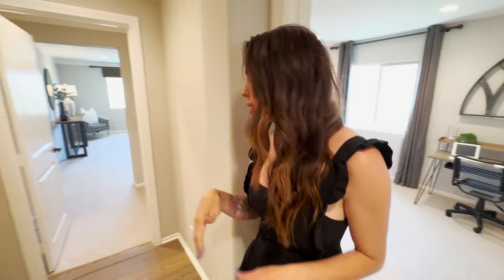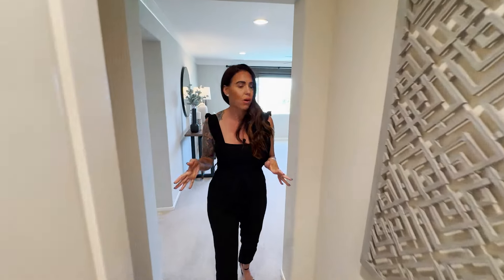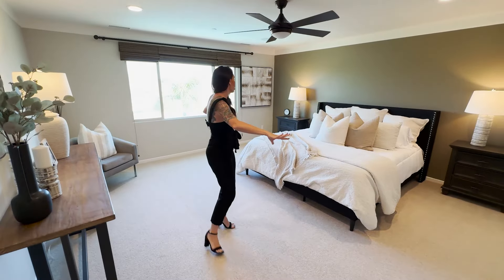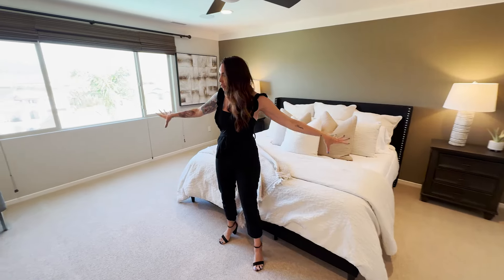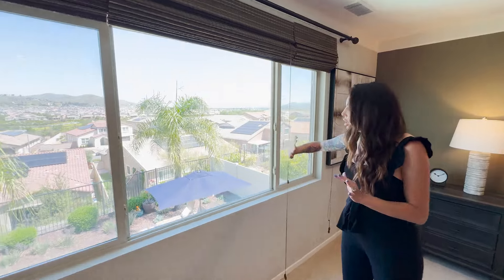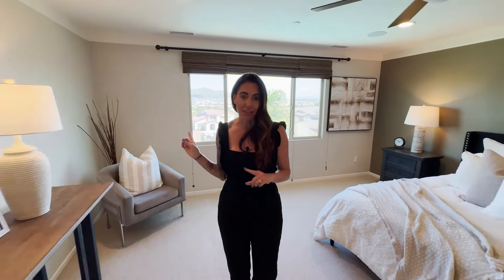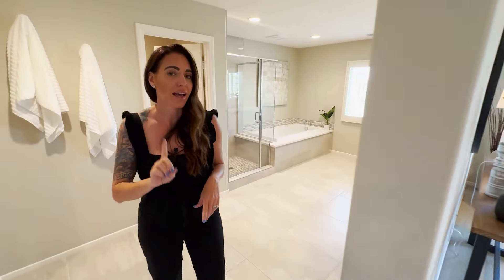Now we're going into the master suite and it does not disappoint. It's a huge, very private room. Brookfield spared no expense in using the space correctly — you can fit a ton of furniture up here. The views are unbelievably priceless: you can see fireworks on the Fourth of July, hot air balloons in the morning, and you have a clear view of Canyon Lake. Very few homes in Province have a shot of Canyon Lake — it's just absolutely beautiful.